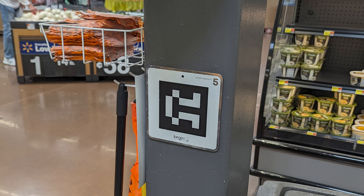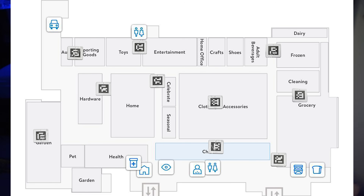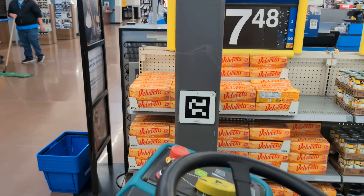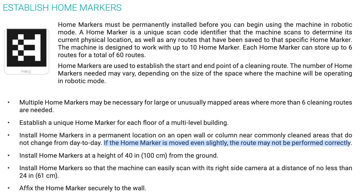This little code you might sometimes see in a Walmart is called a home marker. When the robot is done charging and it's ready to clean, you can't just unplug it from the wall and tell it to go follow the route — it does need a known starting point. These home markers are spread out throughout the store and act as those points. When you're ready to clean, you drive out to a home marker, and the robot uses one of its 2D cameras, specifically the one on the right side, to recognize the marker and presents you with options for which remembered route it should drive. Documentation mentions that if the home marker is moved even slightly, the route may not be performed correctly.